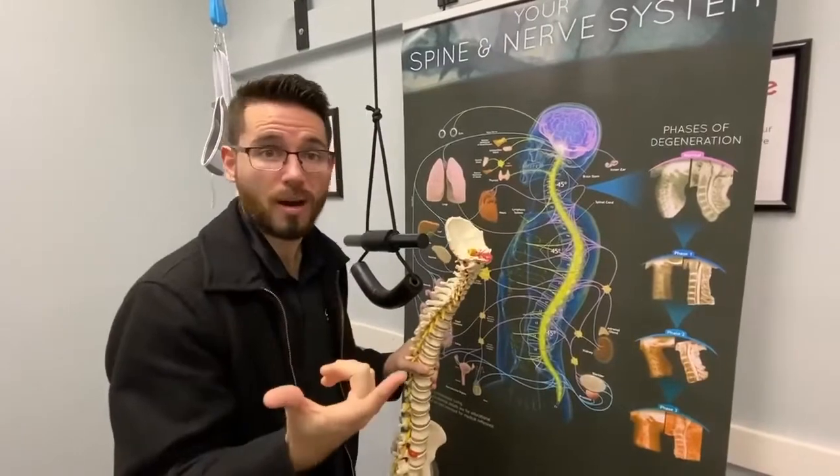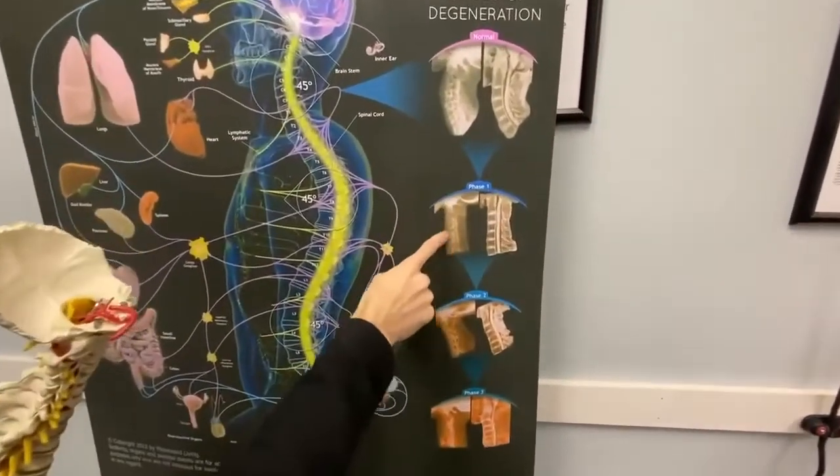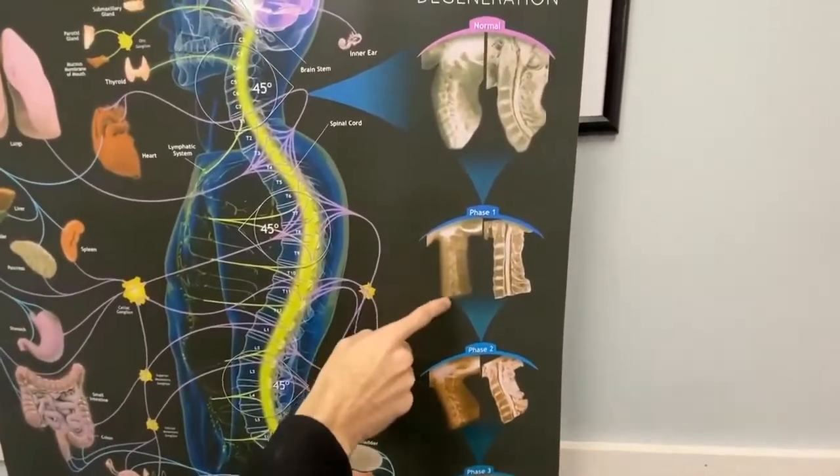Traumas, car accidents, even posture — being hunched over, working at a desk — we can start to lose that curve and it can go closer to straight up and down.